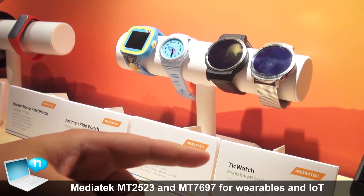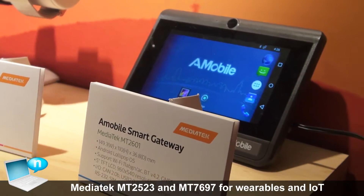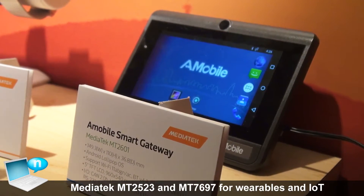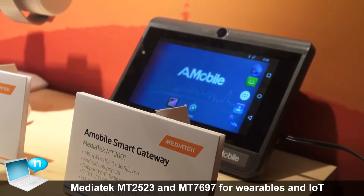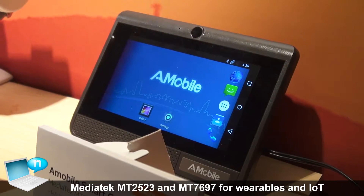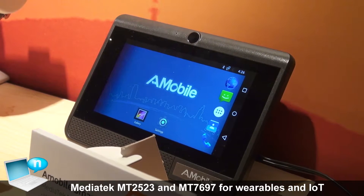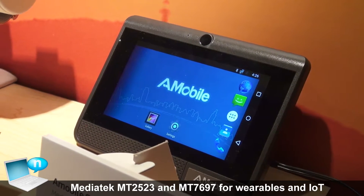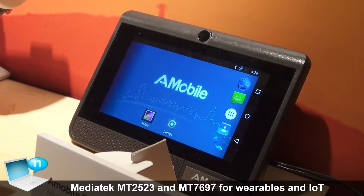The first one is an A-Mobile smart gateway. This gateway has cellular capability and also a screen — you can see it has a touch screen. Typically it will be used as a point-of-sale, taxi, or those kinds of scenarios. A-Mobile uses that as a reference for all different kinds of use cases.